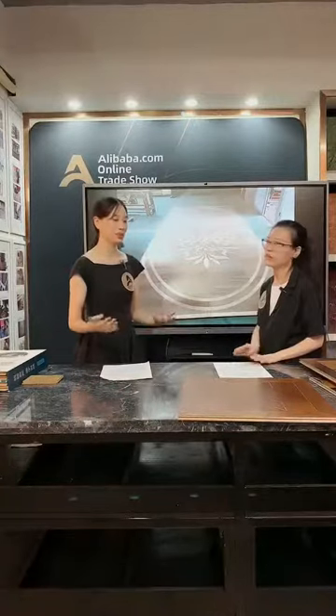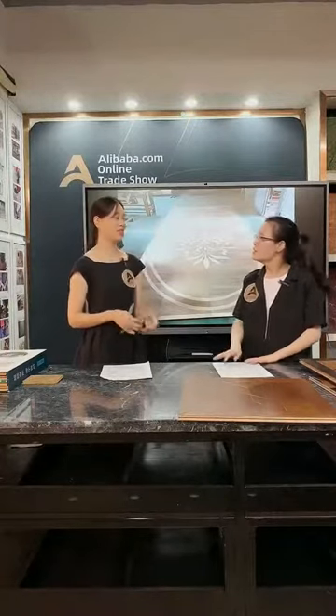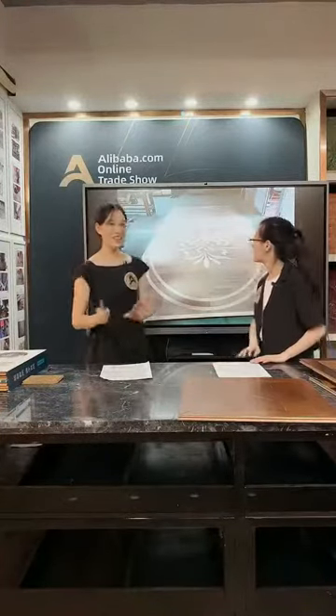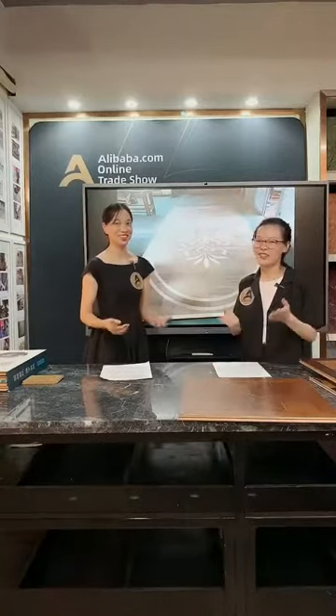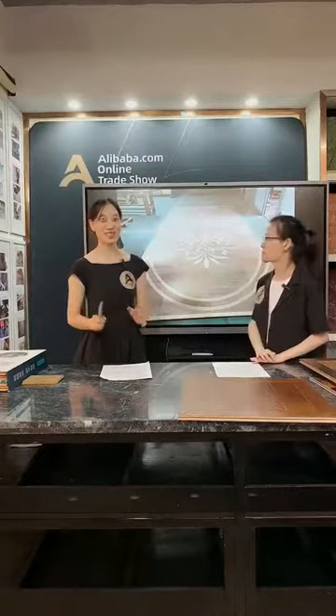Some people are confused about why wood has so many color differences — even in the same area, the color may be slightly different, a little brighter here or a little yellowish there. This is because natural wood density differs slightly even within the same tree. This is very common for wood medallions or wood flooring. Color differences are a feature of natural wood, not a quality problem — just like natural stone. We simply accept it.